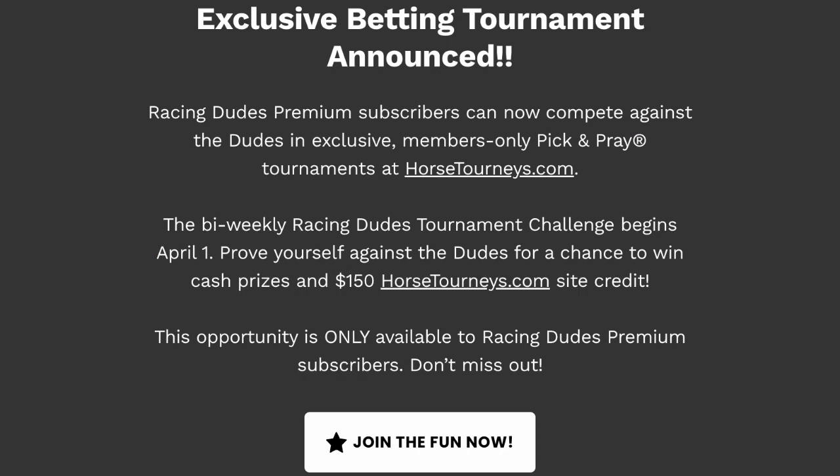It's a special tournament just for Racing Dudes monthly subscribers. So if you're a subscriber to the Samobombs, the Rockets, or the Premium Picks, you get access to this. We're going to have a $10 buy-in and we're going to seed the pool with $150 in tournament site credit to horsetourneys.com every other Friday starting April 1st so that you can get involved and get a chance to play tournaments.